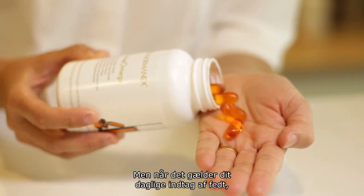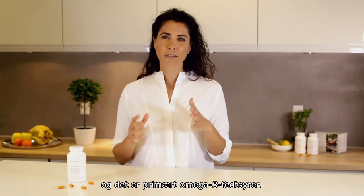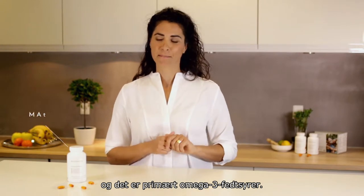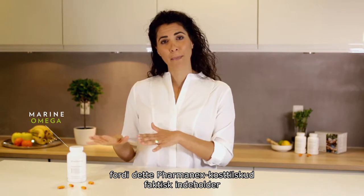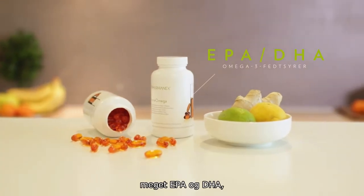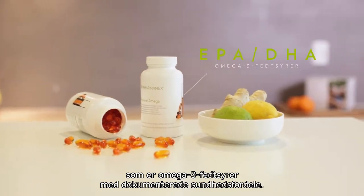When it comes to getting your daily dose of fats, it's obviously important that you choose the healthy kind, and that's mainly omega-3 fatty acids. And that's why Marine Omega is such a great choice, because this PharmaNex supplement actually contains a high amount of EPA and DHA — omega-3 fatty acids that are scientifically proven to have health benefits.